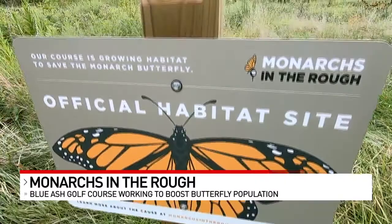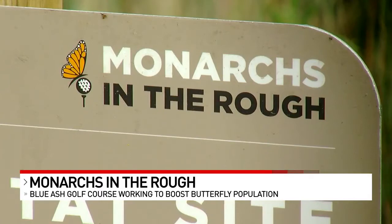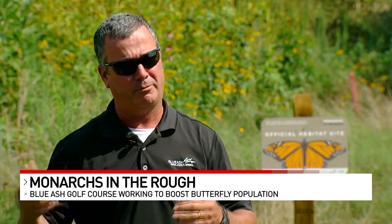Blue Ash is one of 700 golf courses taking part in a national program called Monarchs in the Rough. The goal is to help revive the monarch population. Definitely seeing an increase in the monarch population here — if we spend a little bit of time and look, we'll definitely see some flying around. The butterfly is at risk of extinction. Audubon International, an environmental conservation organization, says the monarch population has declined by 90% over the last 20 years.